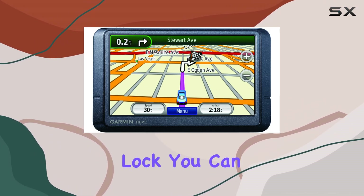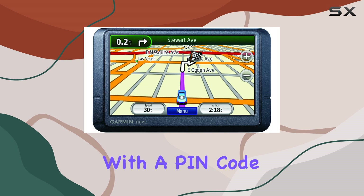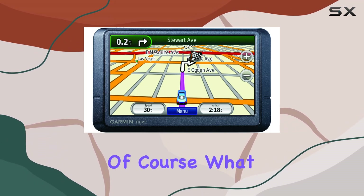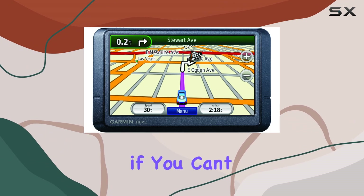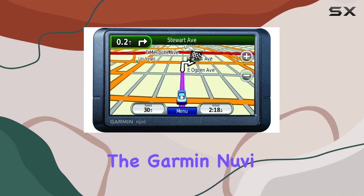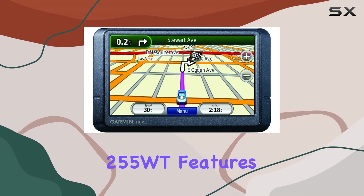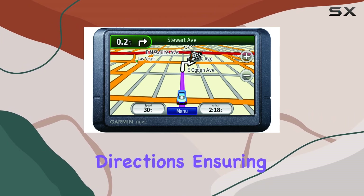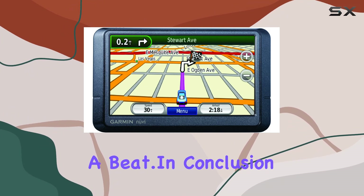And with Garmin Lock, you can secure your device and data with a PIN code, giving you peace of mind when leaving it in your car or hotel room. The Garmin Nuvi 255 WT also features a built-in speaker that delivers clear and audible turn-by-turn directions, ensuring you never miss a beat.